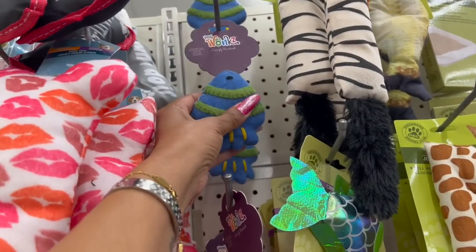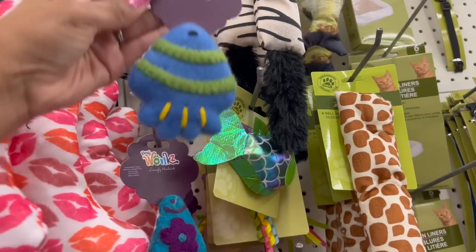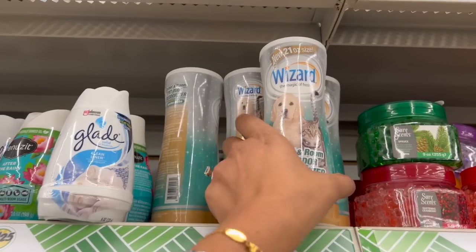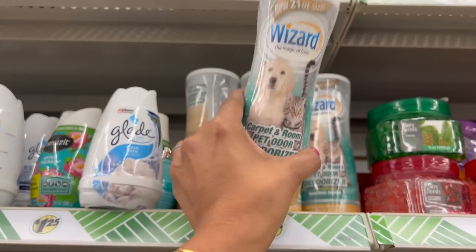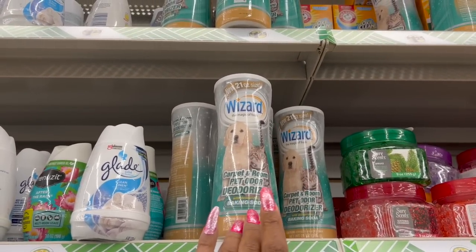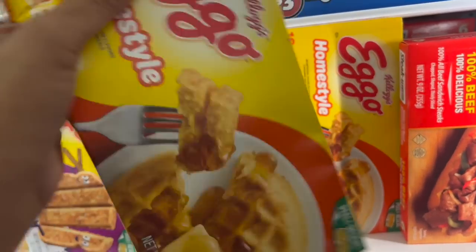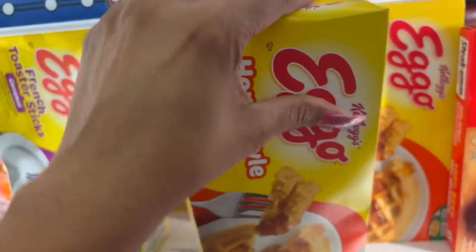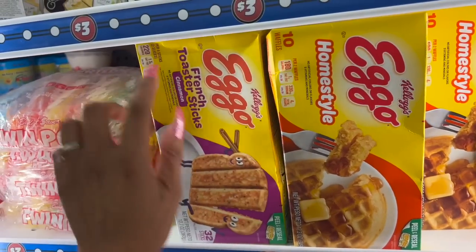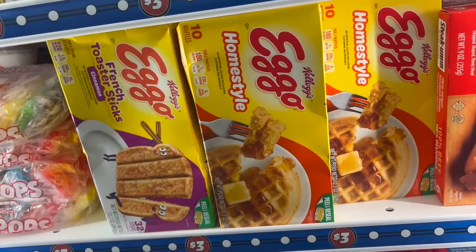Looks like they got more Woody Wonks toys — that's cute. These look new: by Wizard, it's a 21-ounce carpet and room pet odor deodorizer with deodorizing baking soda — I have not seen those. Great deal on the Eggo Kellogg's Homestyle Waffles — 10 of them for three dollars, in the Dollar Tree Plus food section. They also have Eggo Kellogg's French Toaster Sticks in Cinnamon, 32 sticks for three dollars.